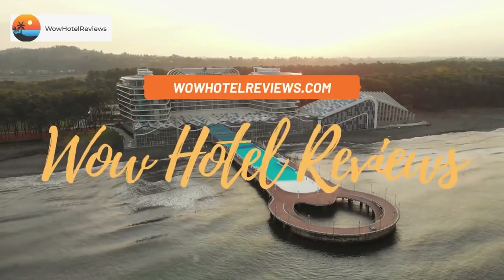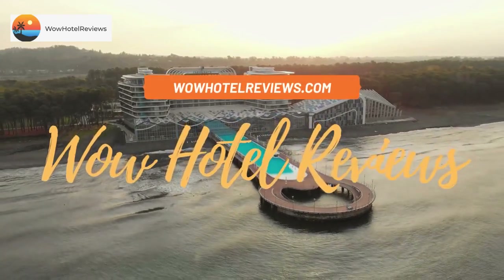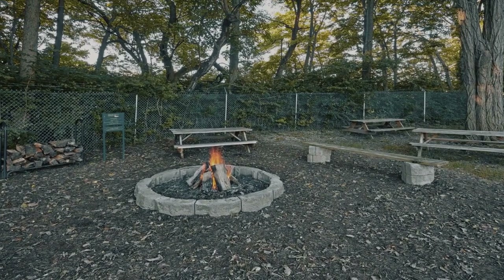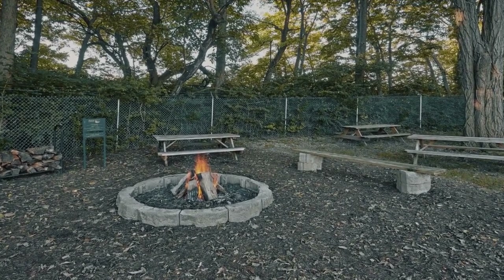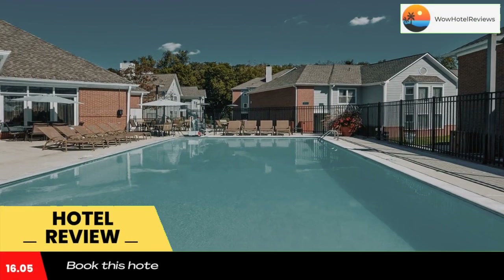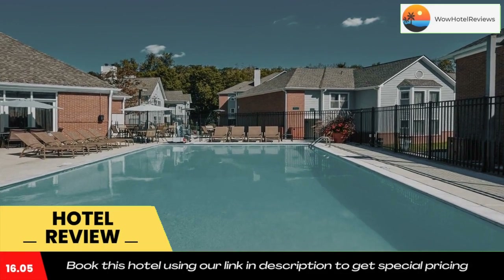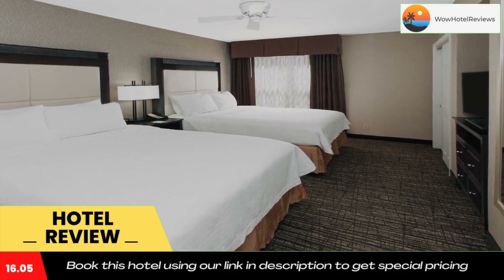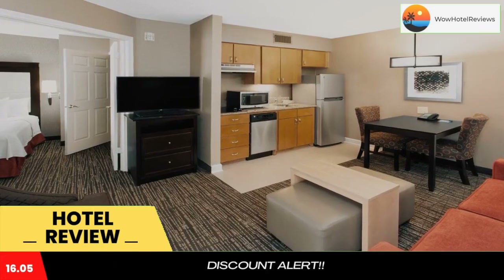Hello guys, welcome to Wow Hotel Reviews. Today I am reviewing Homewood Suites by Hilton Indianapolis at the Crossing. It's a three-star hotel. Please use our Booking.com link in the description to book the hotel and get special pricing. This Indianapolis, Indiana hotel is five minutes from the Crossing shopping district and Sunrise Golf Course.